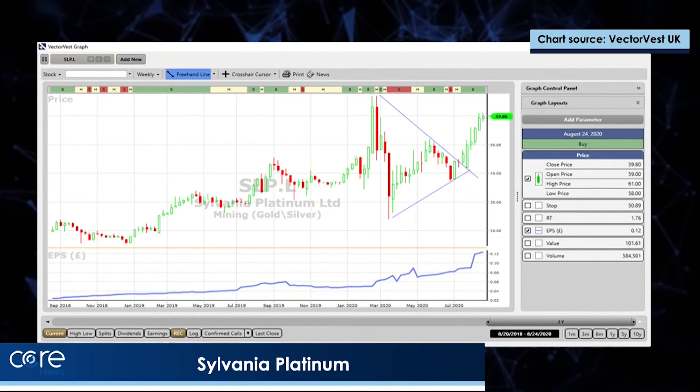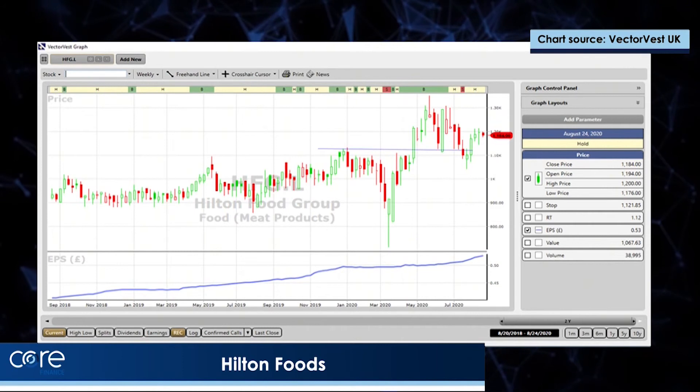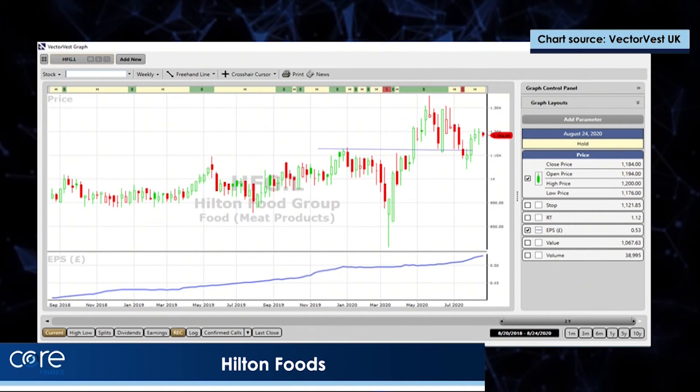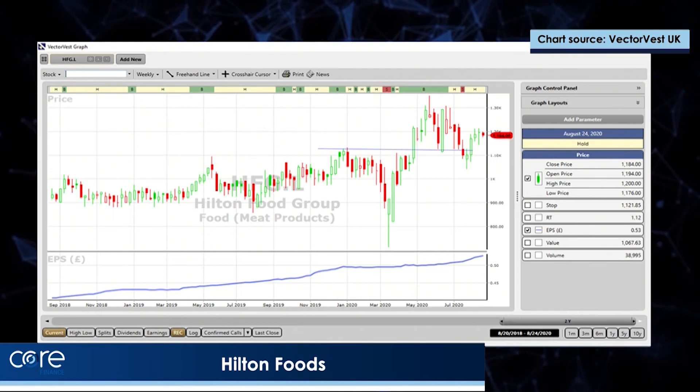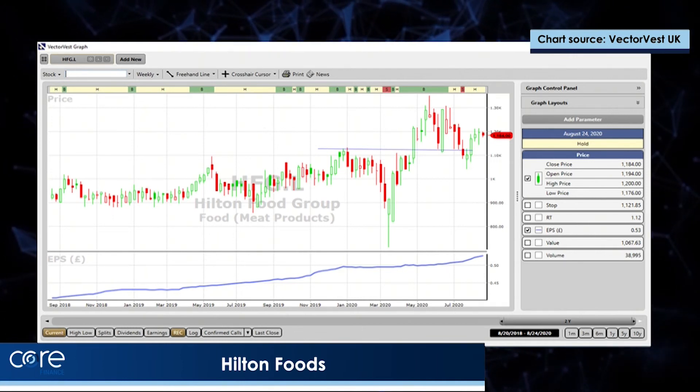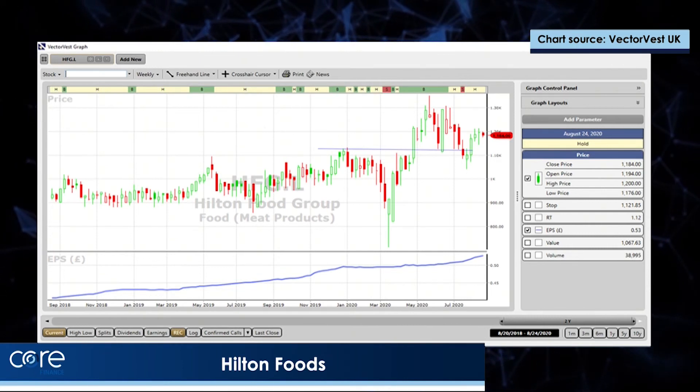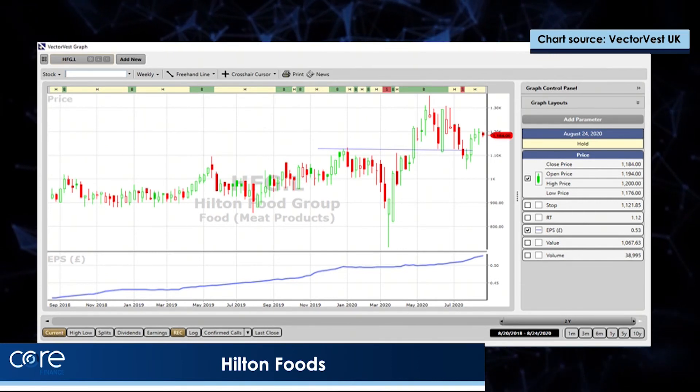I like Hilton Foods. Hilton Foods has broken well above the February high, showing strong relative strength to the market. Earnings per share is moving up strongly. It's pulled back to the February highs — pulled back in three waves, always strong. And it looks to me as if it's just about to move up strongly indeed. I have a position personally in all of these.